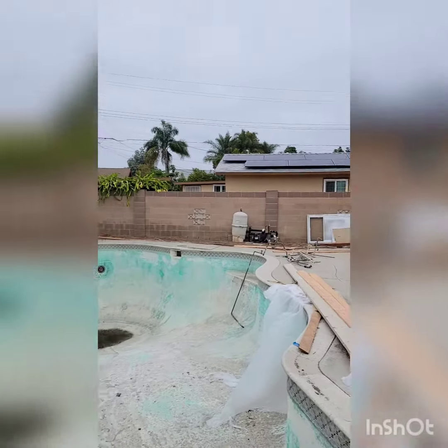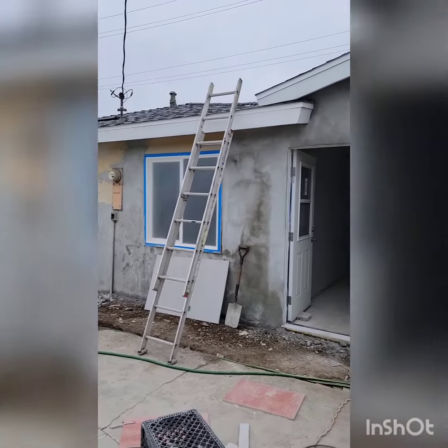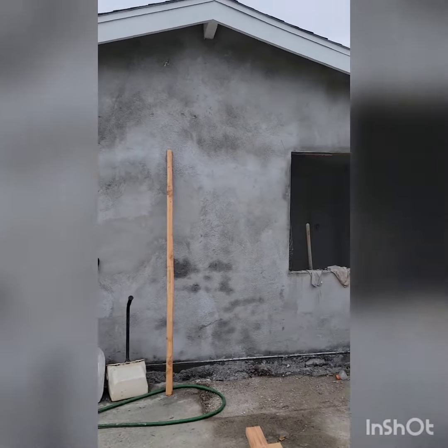Here's the backyard. As you can see, I haven't even started. But that's the addition I was telling you guys about right here — it was part of the backyard. And that's it, guys.